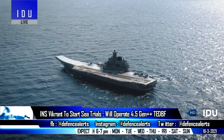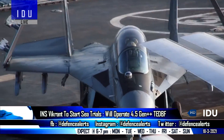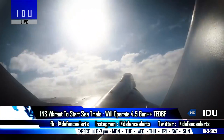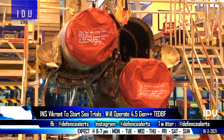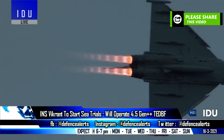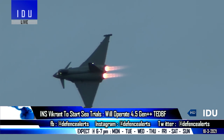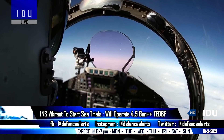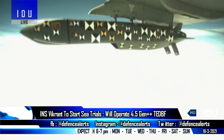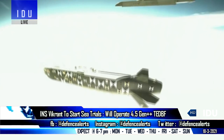INS Vikrant is all set to start sea trials very soon, paving the way for its commissioning by the end of this year. INS Vikrant will initially be equipped with the existing MiG-29K fighters, which will be replaced by a 4.5++ generation twin-engine deck-based fighter incorporating several fifth-generation technologies. It will have 11 hardpoints carrying a wide range of systems including the Astra Mark II air-to-air missile, Rudrum-1 and Rudrum-2 anti-radiation missiles, and an airborne variant of the 1,000 km range indigenous long-range cruise missile.